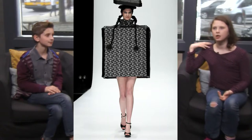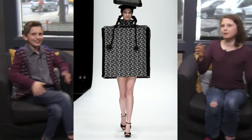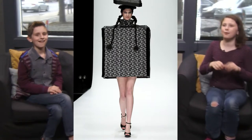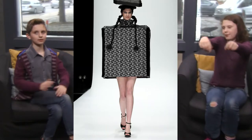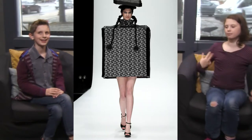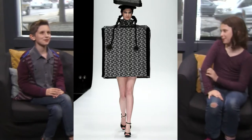This is definitely a statement outfit — not something you'd wear every day, maybe for Halloween. Like, 'Fill me with candy, I'm a bag!' It kind of reveals a tank top in the back. What do you think? One, two, three — burn it!